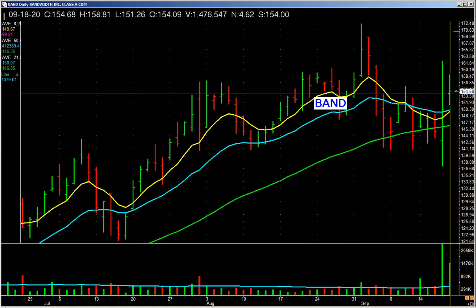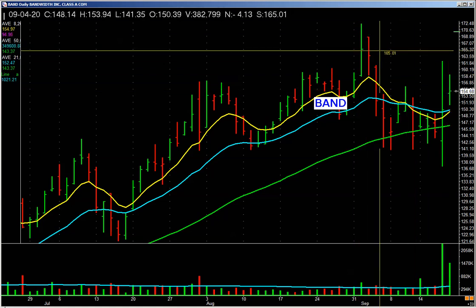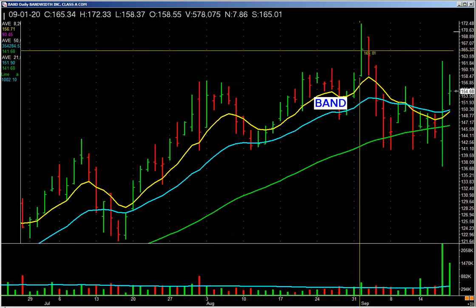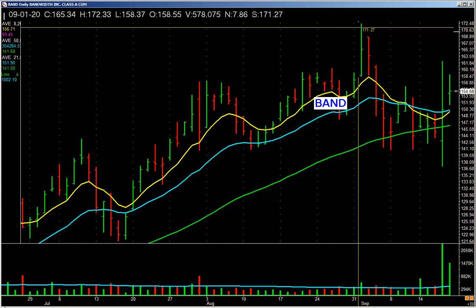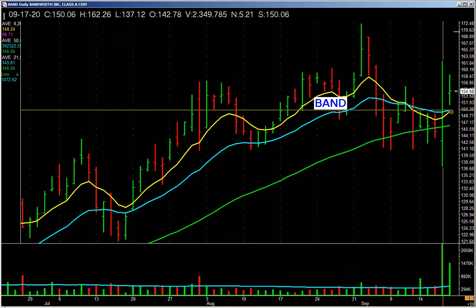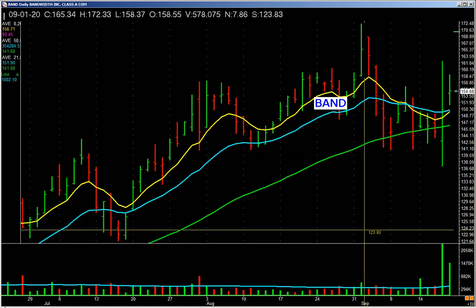This bar is just an inside bar on decent volume, closed above where it opened. So what's the plan? This bar shows it closed in the top half of its range — almost, or just right at the top half — so it didn't close that strong. This bar is met with some selling pressure. This bar closed strong, but just a hair above the midpoint — not that strong. You combine it with the action of these other bars, and there's some selling in this.